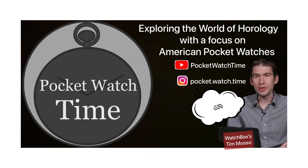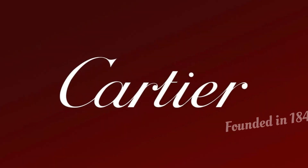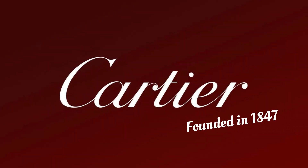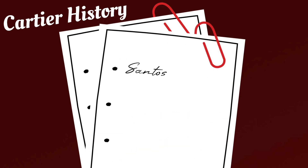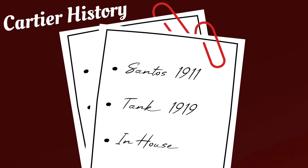It's pocket watch time — you know I'm a pocket watch fan. Today we're talking about Cartier. Founded in 1847, Cartier has a long history. Initially known for making jewelry, leather goods, and of course watches. Probably their most famous and iconic watch is the Santos. Eight years later came the Cartier Tank, and a little bit of a disappointing fact: their first in-house movement wasn't for about a hundred years after that.